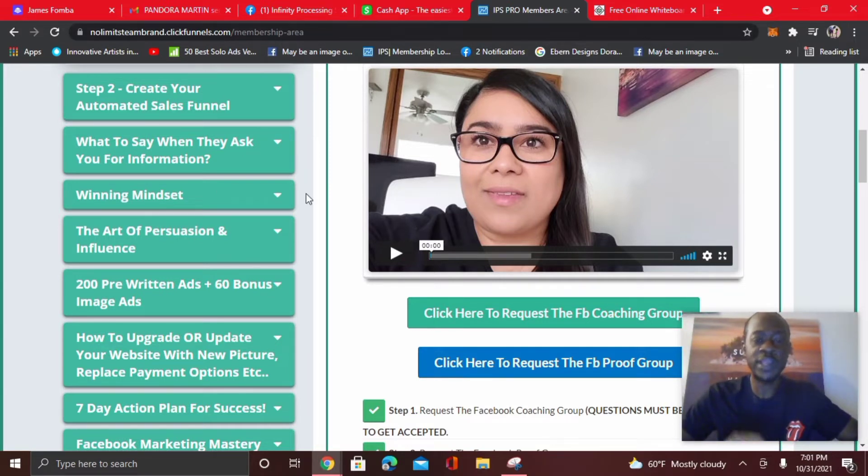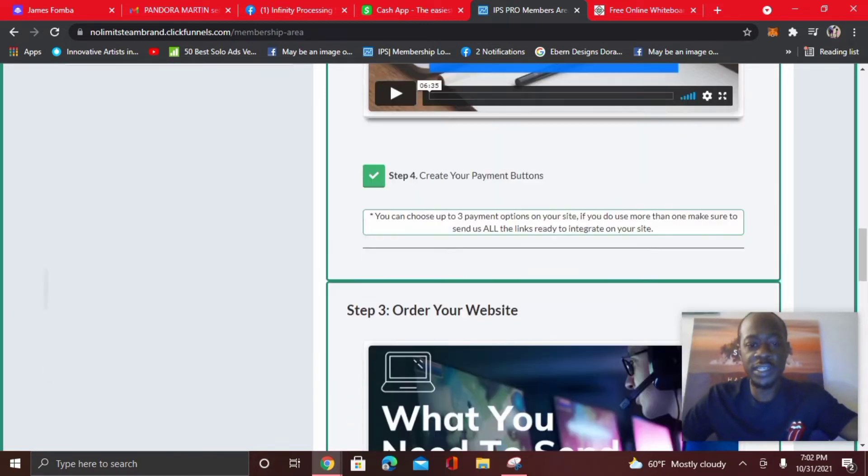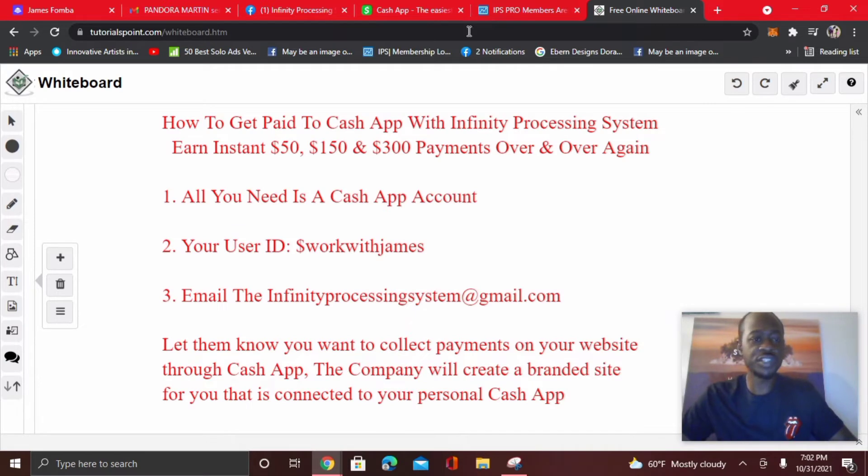I want to cover how you can get paid straight to Cash App. This is good if you're an entrepreneur and you don't use PayPal but still want a way to collect instant payments. In your members area, you're going to see that you can choose how you want to get paid. They create a custom website for you, and you can choose up to three payment options on your site. All you need is your Cash App account and your user ID. Mine is 'work with James,' and then you'll email the company to let them know you want to collect payments through Cash App.